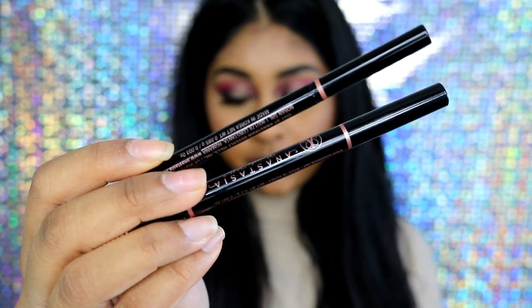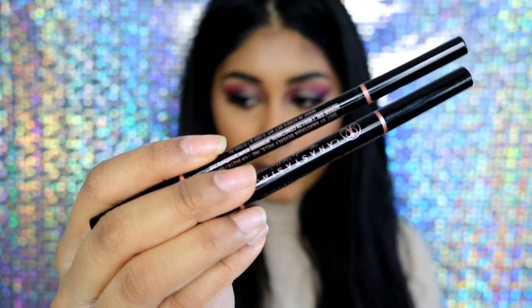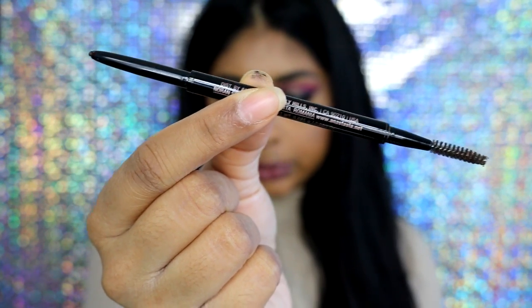So if you want to know what dupes I have then just keep on watching. I have both the Brow Definer and the Brow Wiz here and they're both in the shade Dark Brown. I'm first going to talk about the Brow Wiz, which is very thin and has a thin tip compared to the Brow Definer. As you can see there's a small tip and a small spoolie at the end.